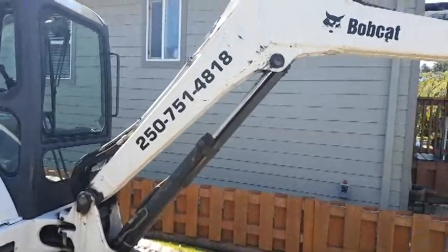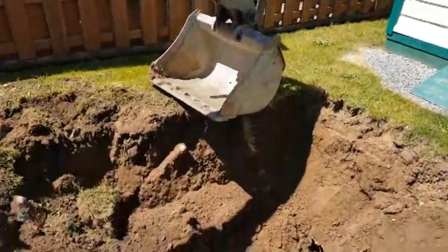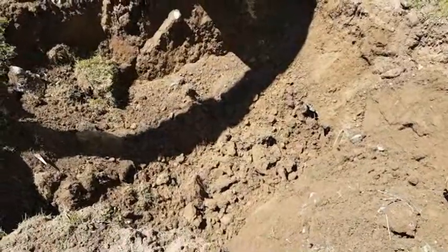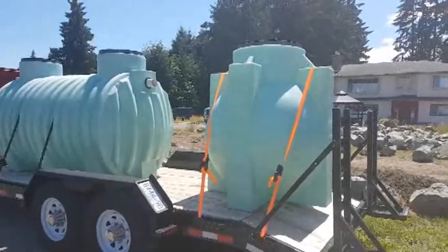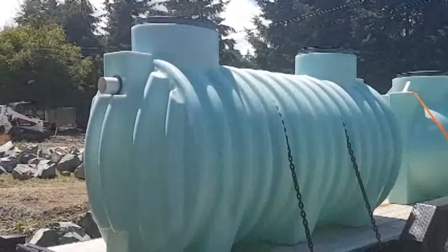So while we've got a pause in the machine noise, I'm going to come out here and show you guys what's going on. They're digging out our septic tank and putting in a new one. So this is the first step — taking it out. These are the two tanks that are going to be going in the ground. That will hold a lot of poop.